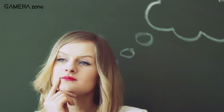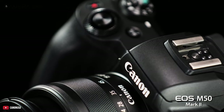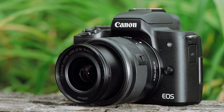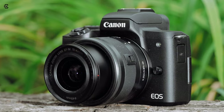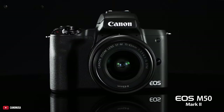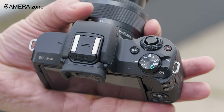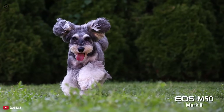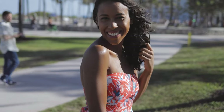Ever wondered if there's a camera made for content creators? Whether it crossed your mind or not, the answer is yes. Meet the Canon EOS M50 Mark II. With all the features on board, it feels like Canon designed this camera for content creators in mind. The M50 Mark II takes all the best-selling features from its older sibling, the M50, and massively upgrades them. The 24.1 megapixel camera adds a new autofocus feature and eye detection when shooting photos and videos.